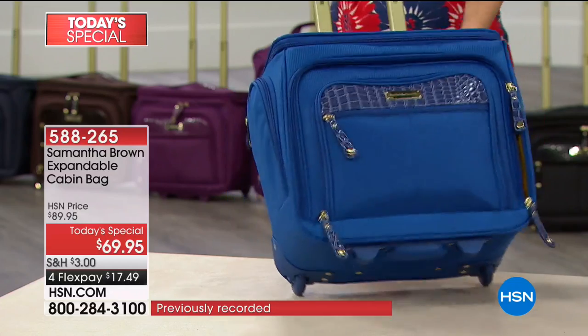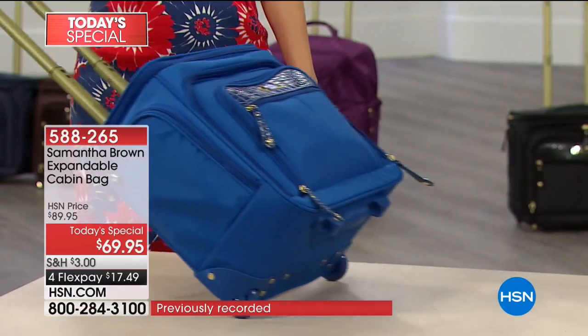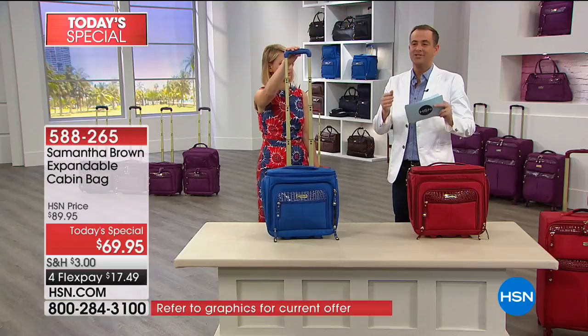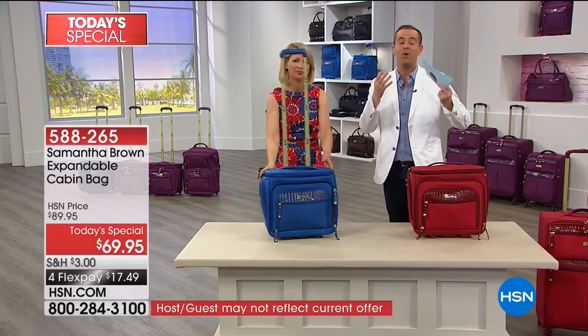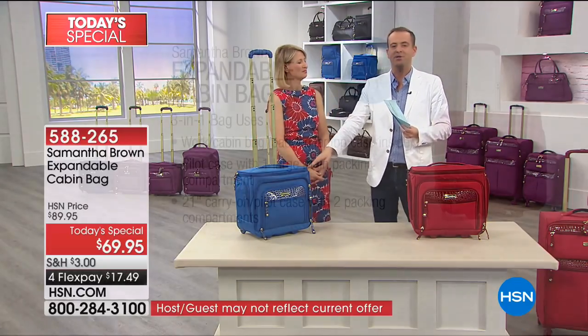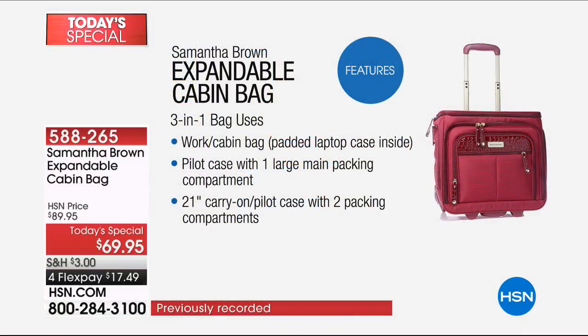Remember, it's feather light. Tonight we're going to feature a lot of pieces from Samantha's ultra lightweight collection, which is her lightest weight luggage. Without anything in it, it weighs virtually nothing - which is what we want in a bag. For many of us, the idea of traveling has become more daunting than ever because we don't want the fees or the expense. And when you look at this as a three-in-one - it's a work cabin bag, the pilot case - you've got all that great compartment to use in any way you want. It's a 21-incher, so you've got a full-size bag.